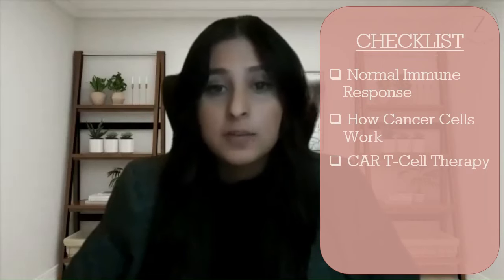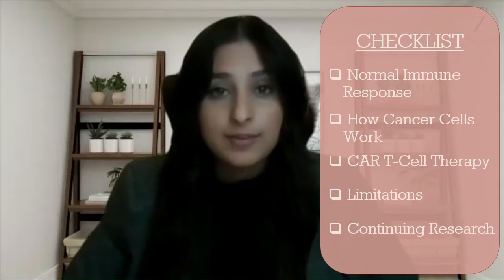So how exactly does this technique work, and are there any associated risks? In today's episode of McMaster's Demystifying Medicine, we're going to first look at what happens during a normal immune response to a foreign pathogen, how cancer cells are able to avoid capture by the immune system, how this novel technique actually works, certain limitations of this technique, as well as the current research being done to address them.